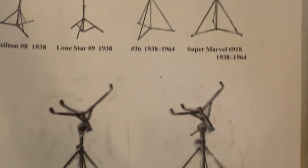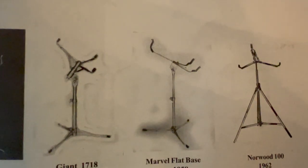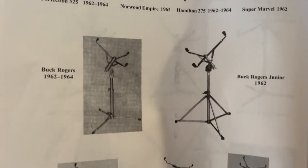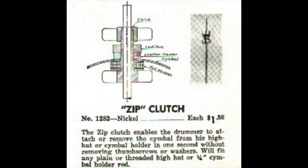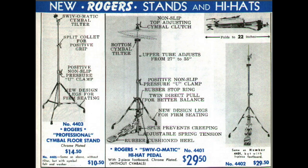Many of the stands in the early Rogers catalogs are stands made by Wahlberg and Auger out of Massachusetts, who actually supplied hardware for every major American drum company at one point or another — stands as well as many other things such as this drummer's throne and zip clutch. Even the earliest first generation 4401, 4402 hi-hat stands and first generation 4403 cymbal stands were made by Wahlberg and Auger.